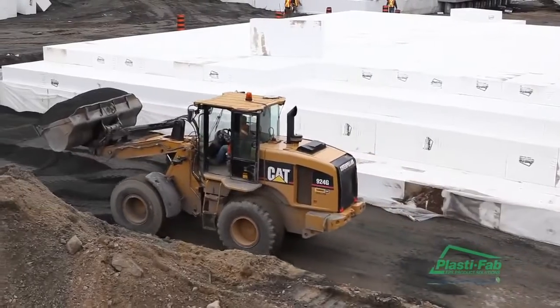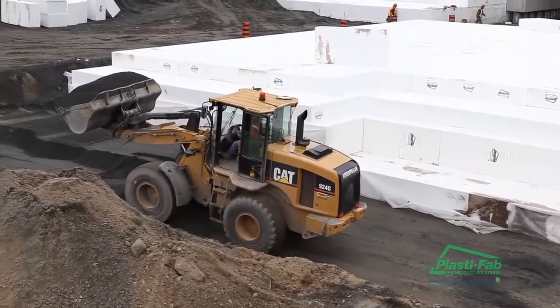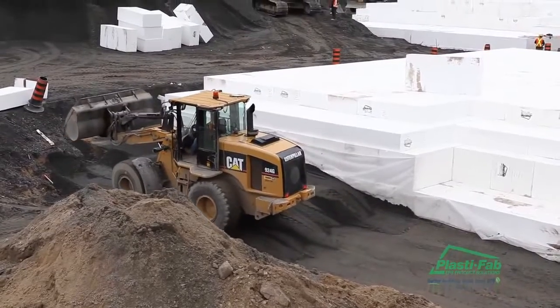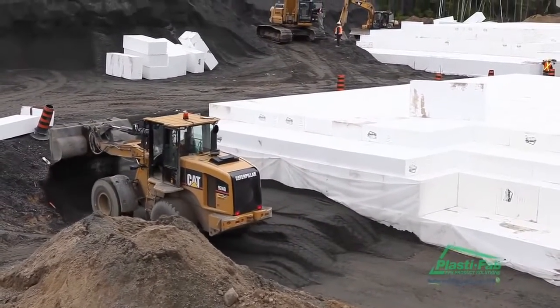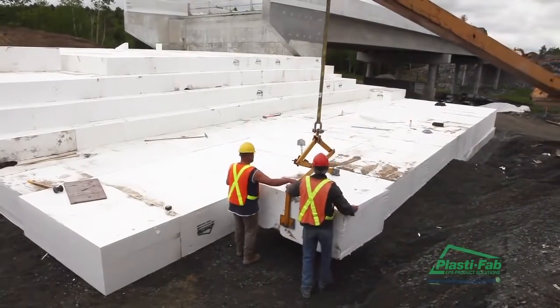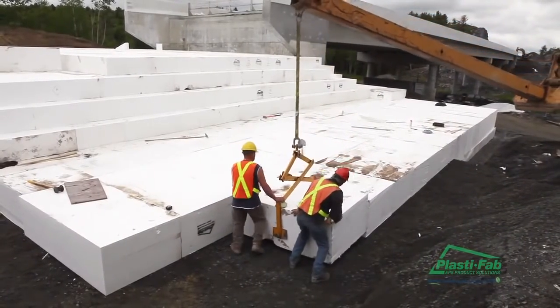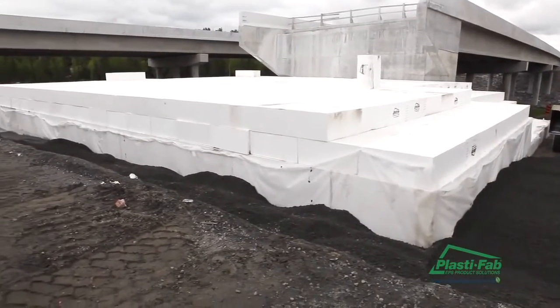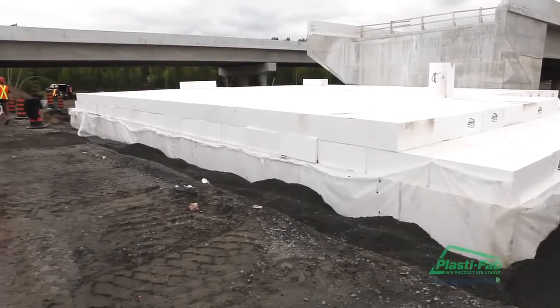Roland Belanger, Senior Representative and GeoFoam Specialist for PlastiFab in Ontario and Quebec, observed: GeoSpec provides a unique solution for a lot of geotechnical engineering applications. It was able to speed up the construction time of the Highway 69 bridge, provide a stable base for long-term durability and reduce the stress against the structure itself.